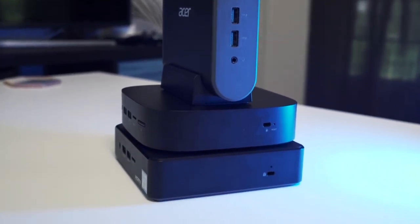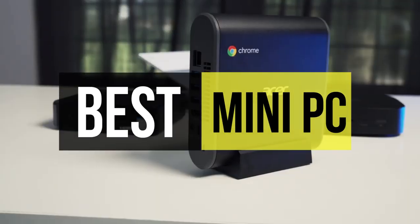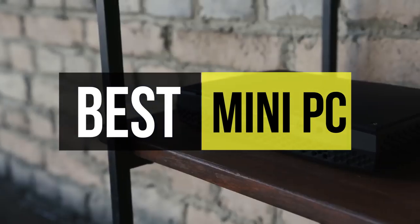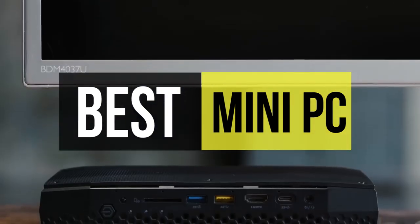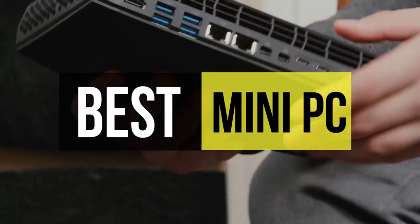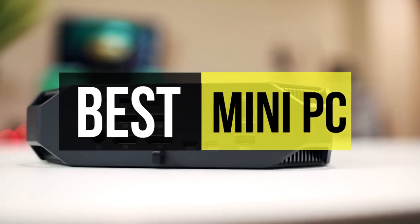Recent improvements in computer technology have put the term 'personal computer' back into the lexicon of tech users. Considering many of us wrote off personal workstations in favor of mobile devices and cloud clients, it's refreshing to see the mini PC market revitalizing the desktop computer world. In this video, we are going to show you some of the best products available on the market, arranged according to performance, value, budget, and more.